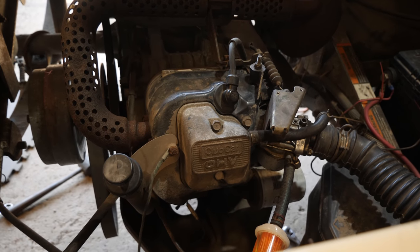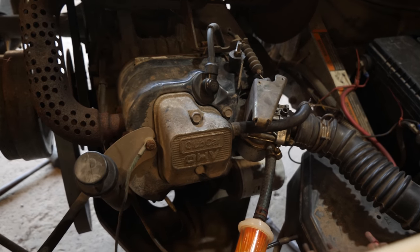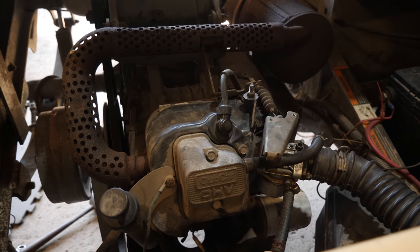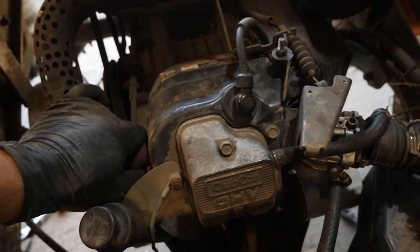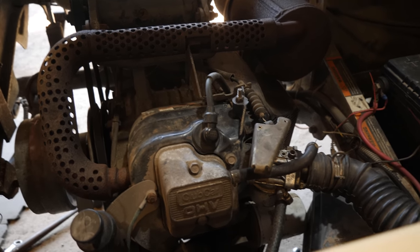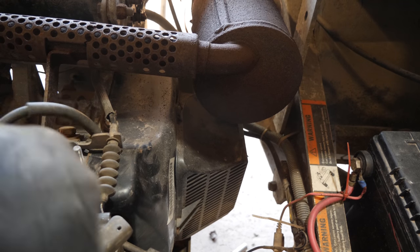Now that we have the motor unbolted and the exhaust strap disconnected — make sure you remove that exhaust strap, it's basically just a stainless steel hose clamp that holds the exhaust to a bracket — with some gentle force you can slide the engine forward. What we have to do is prop this side of the engine up, and that will give us the clearance we need to access all of those 10mm bolts.